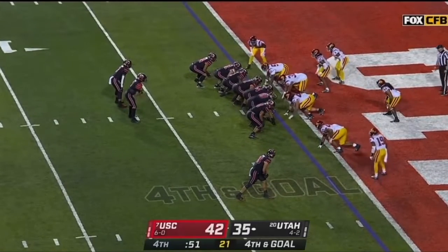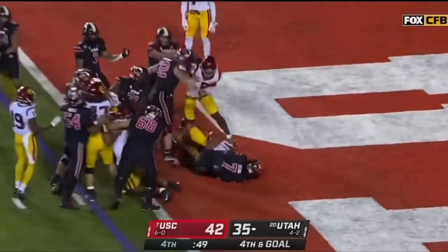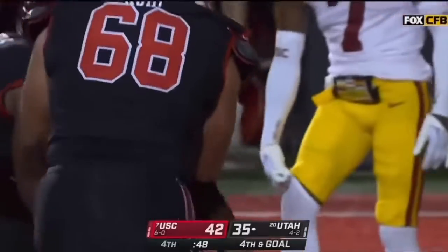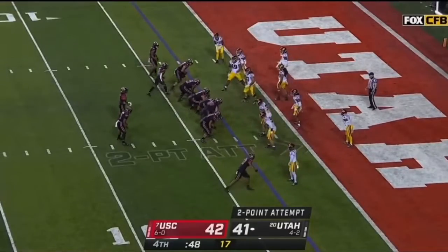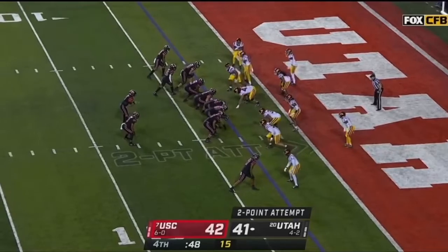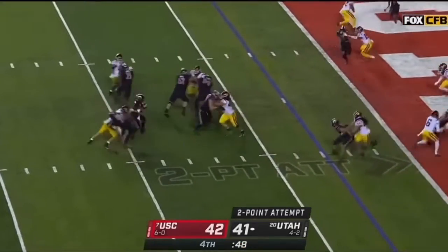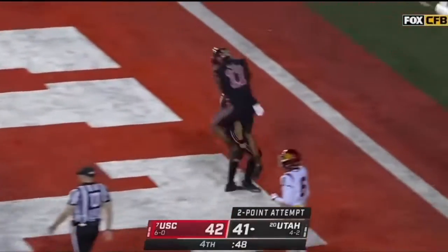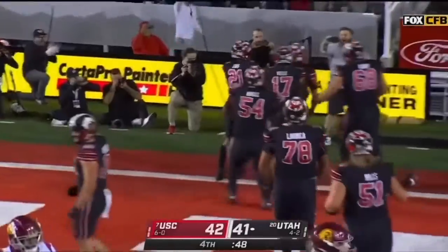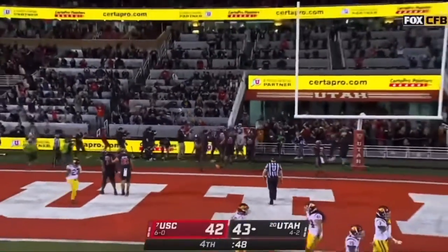Fourth and goal, Utah. Rising is in. Rising up the middle — he's in. Utah leads.